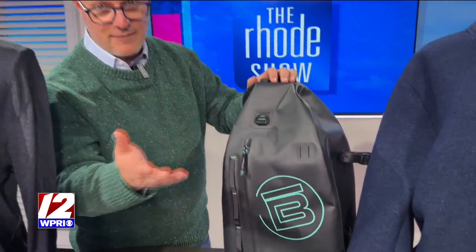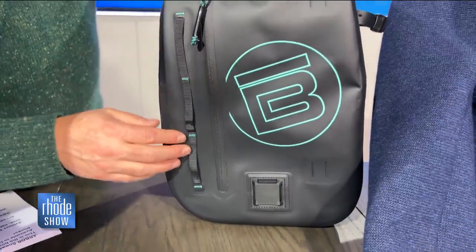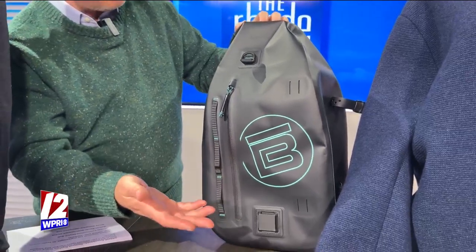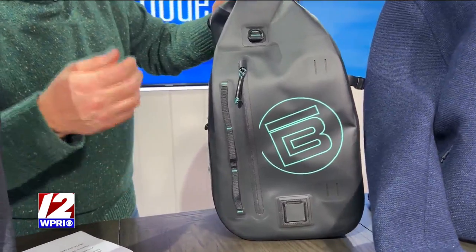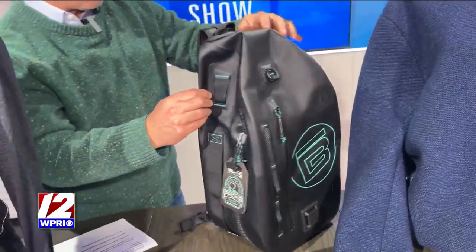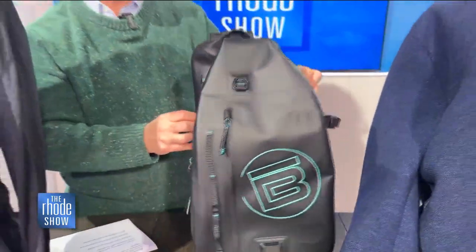This is perfect if you are somebody who likes to be on the water a lot, or if you are at the beach a lot. It is completely waterproof — this is the Bodie Slingback Waterproof Bag. Plenty of room in here as well. If you're someone who likes to go out on a boat, on a kayak, or on a stand-up paddleboard, this is perfect. It's a really stylish-looking bag and also incredibly well made from our friends at Bodie.